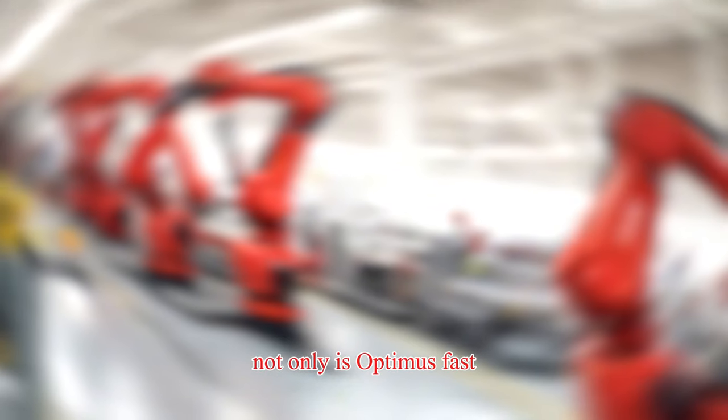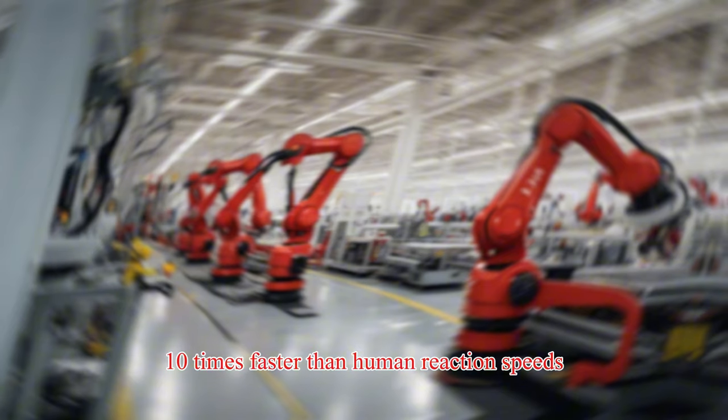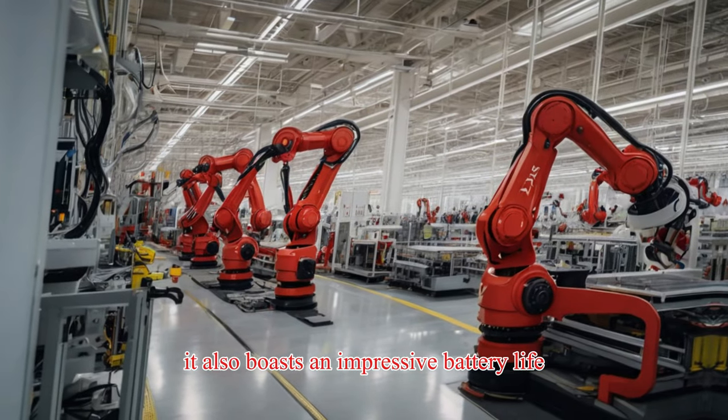Not only is Optimus fast, with a latency of just 20 milliseconds — 10 times faster than human reaction speeds — it also boasts an impressive battery life.